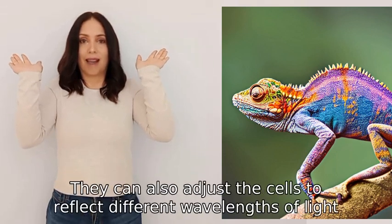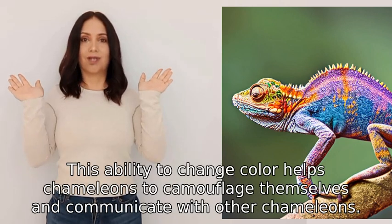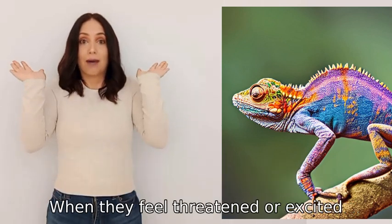They can also adjust the cells to reflect different wavelengths of light, allowing them to display a wide range of colors. This ability to change color helps chameleons to camouflage themselves and communicate with other chameleons.